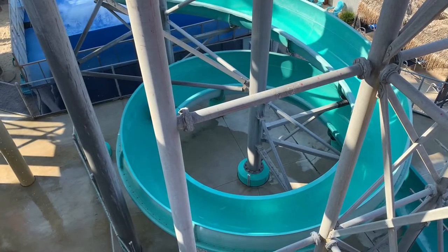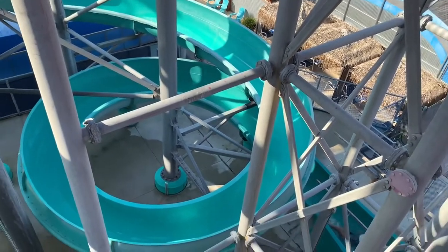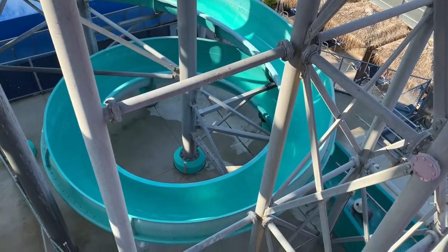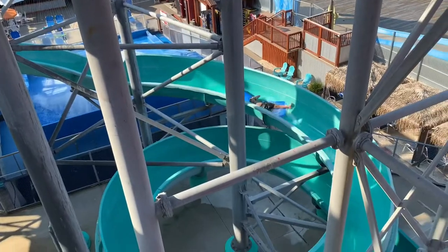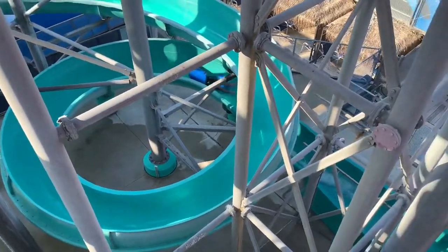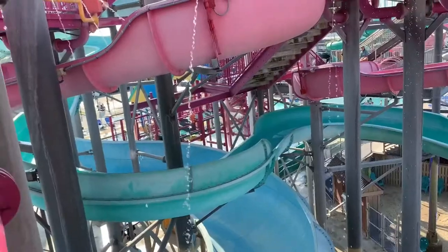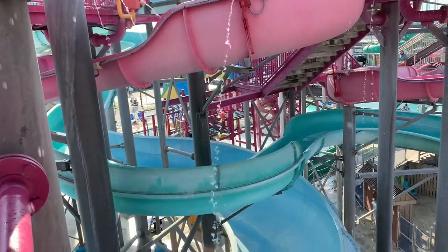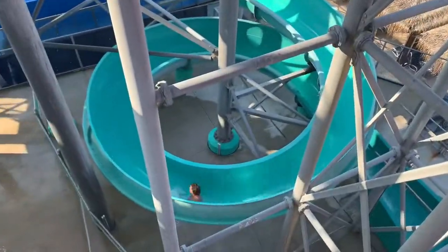We rode this slide so many times. You can see here, this woman lost her mat — it's super easy to lose your mat on this slide, which makes you even faster, and then the person behind you gets hit with it. It is seriously so much fun. We rode this slide at least six or seven times. I even went completely backwards without a mat at one point. This is Joe — see how fast he flies down this slide. It's insane.